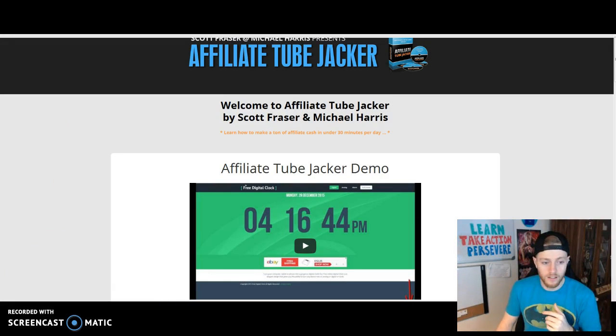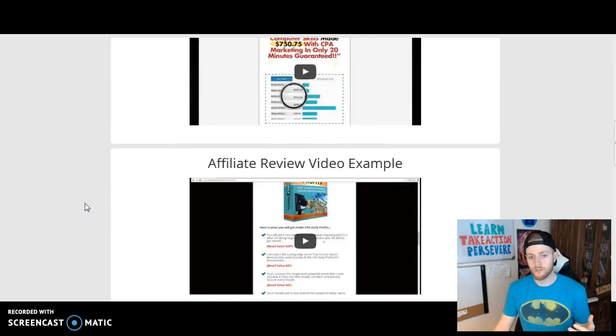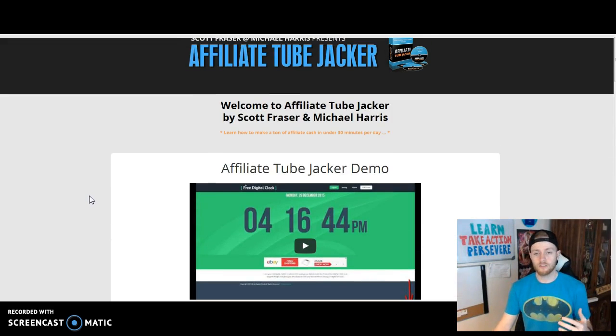Now let's go through the back area of the product — Affiliate Tube Jacker. Like I mentioned, it's a no-fluff product. There are only four total videos here. Don't let that take away from the value — it doesn't. Four videos that tell you exactly what you need to know to go out there, implement it, and get results. No fluff, no added nonsense. It's a high-quality, very simple, easy-to-follow product. Anyone from a newbie to an advanced marketer can follow it and should implement it.